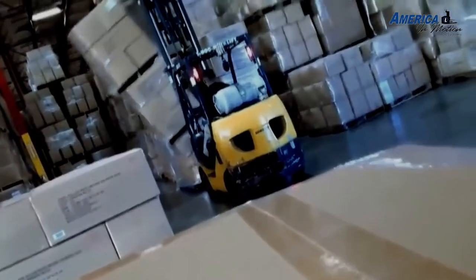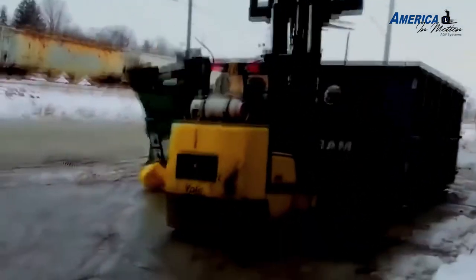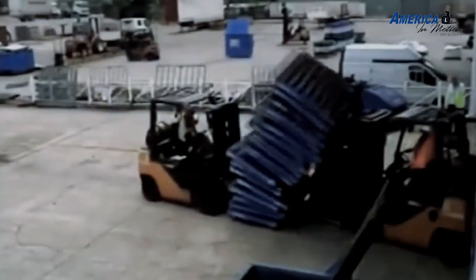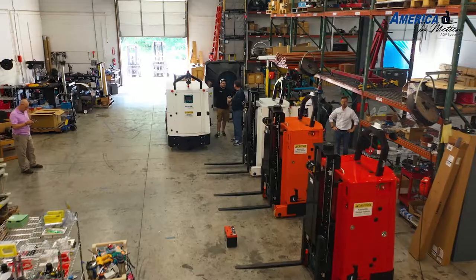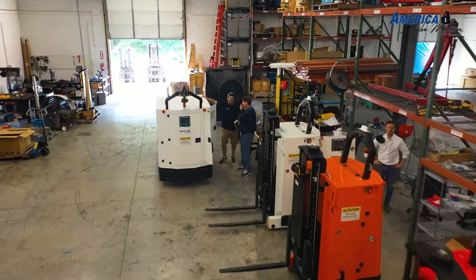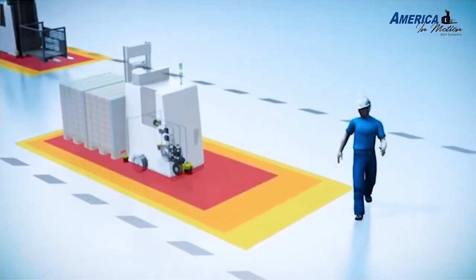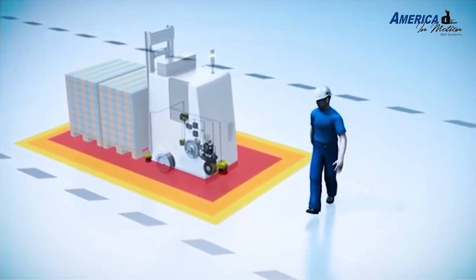For facilities that use manual forklifts, scenarios like this may be familiar. What are some advantages of incorporating AGVs into your workflow? Safety is increased, productivity improves, and overall costs are reduced.